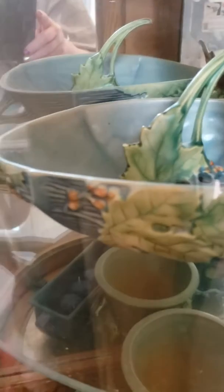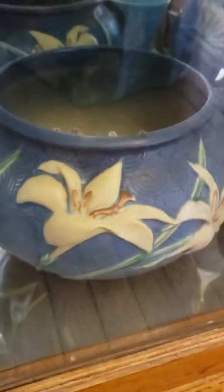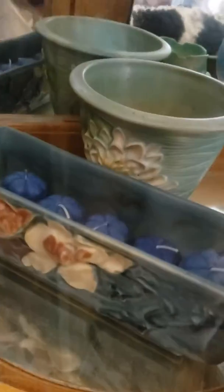I believe this pattern is bittersweet — I could be wrong — with the flower frog. This is clematis, and freesia. And what they call a wall pocket, with another pattern I'm uncertain about.